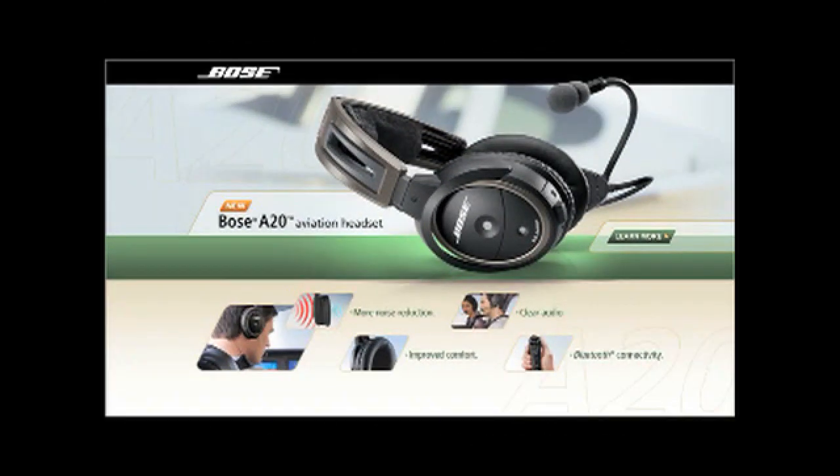Brought to you by XMWX Satellite Weather, never fly blind again, and by the Bose A20 Aviation Headset, their most advanced pilot headset ever.